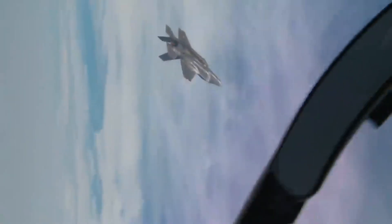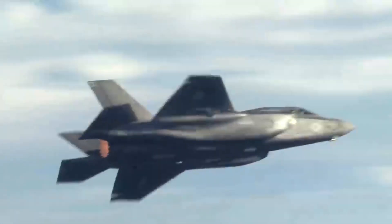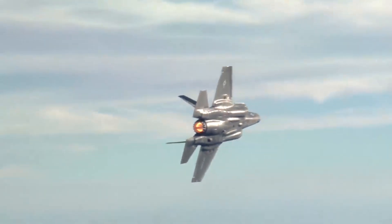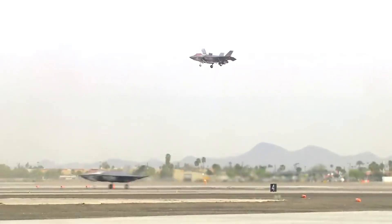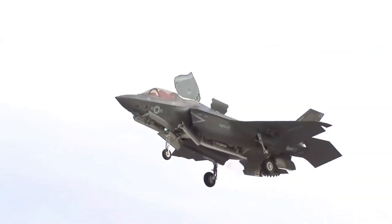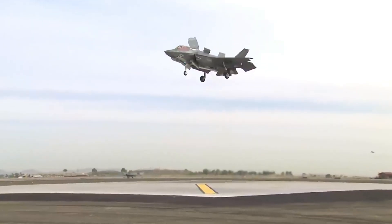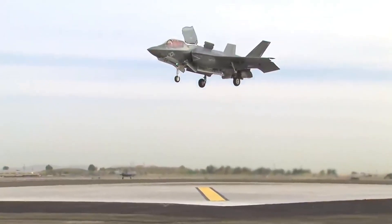The F-35B's development progressed through the 2000s, with its first flight taking place on June 11, 2008. Since then, it has undergone testing, modifications, and further development to achieve operational capability. The F-35B Lightning II incorporates a range of advanced weapons and technologies to enhance its capabilities on the battlefield.